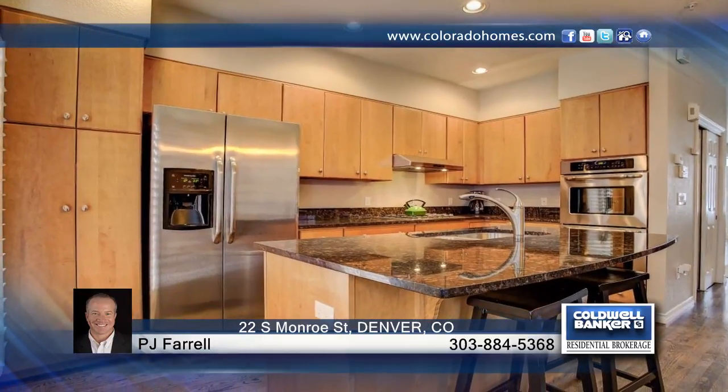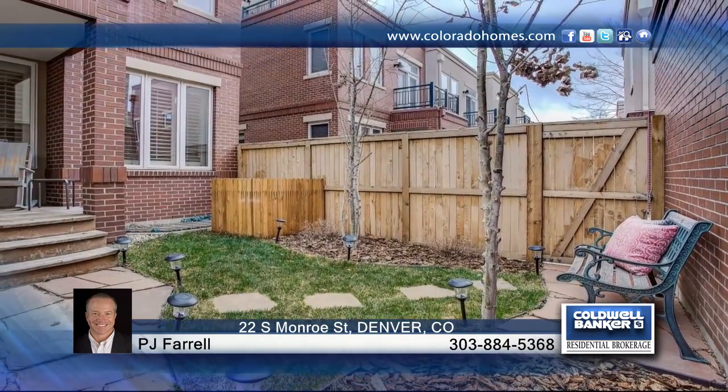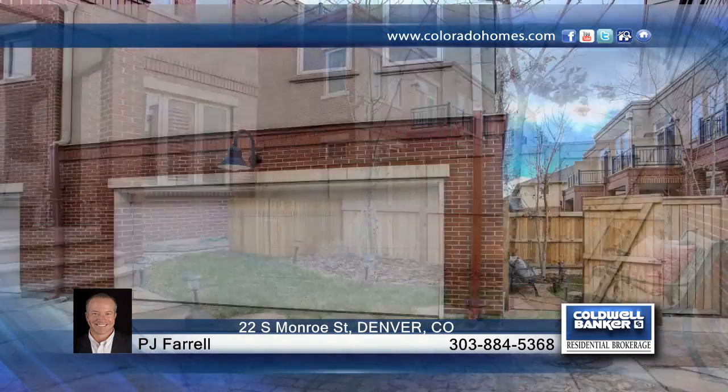The basement is open, so it has tons of storage, or you can customize it any way you'd like. Located just blocks from Denver's premier shopping district and restaurants, you will love this home and the location.